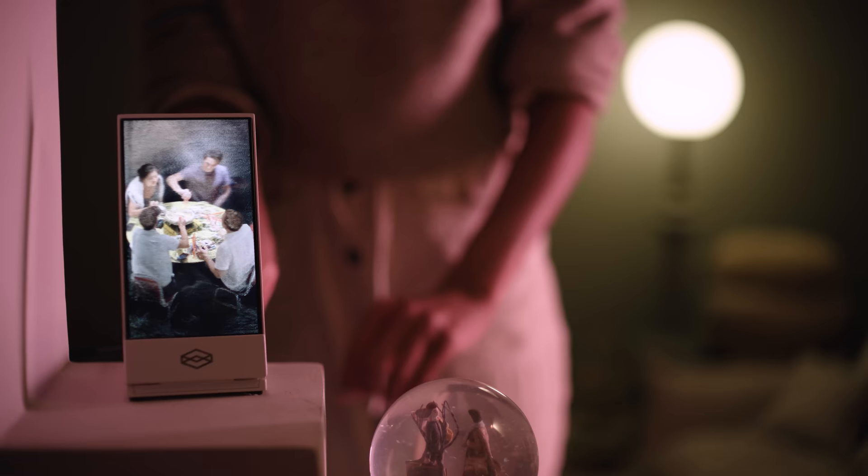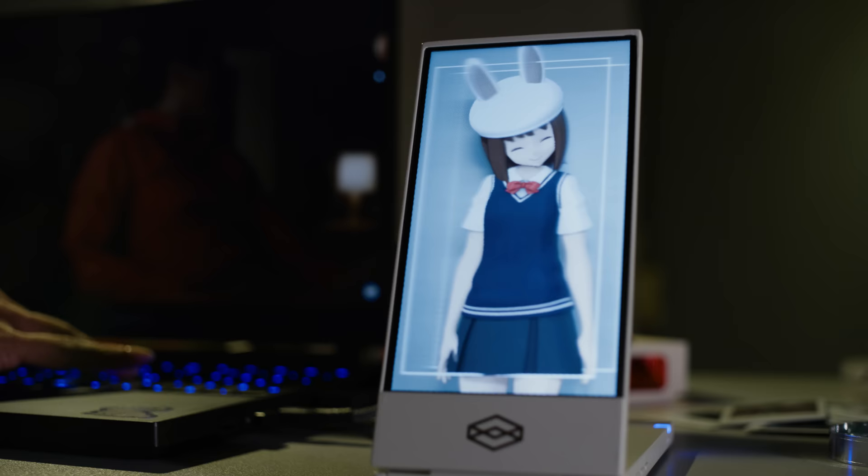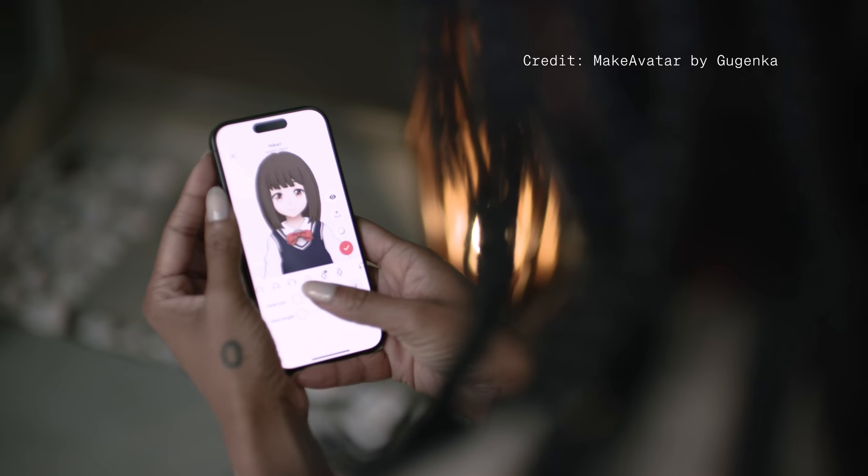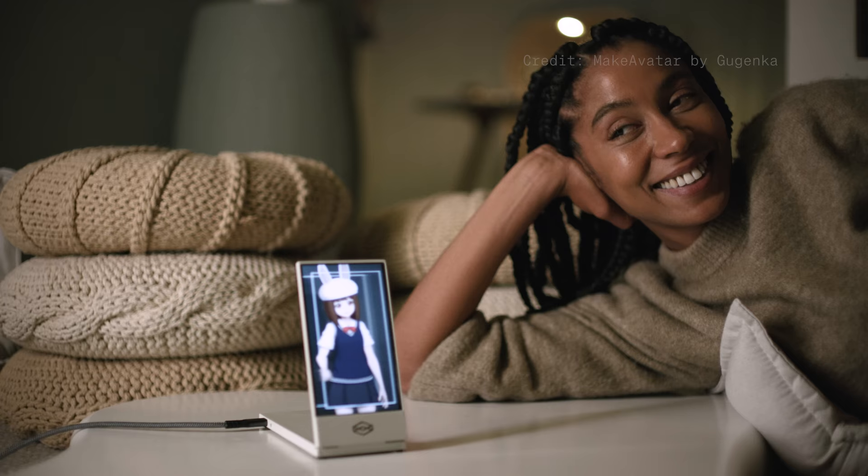The Looking Glass Go can also run holographic apps, including one that's very special, because it can make ChatGPT holographic. By combining the realism of holograms with ChatGPT, now you can create seemingly impossible things — like a holographic friend that you can practice a new language with.